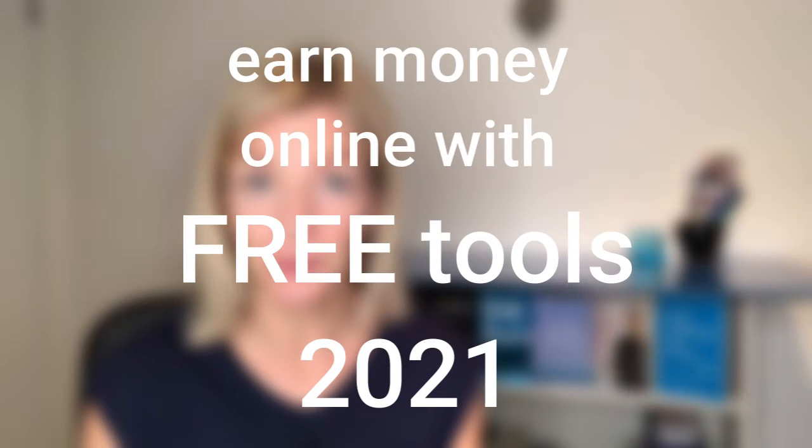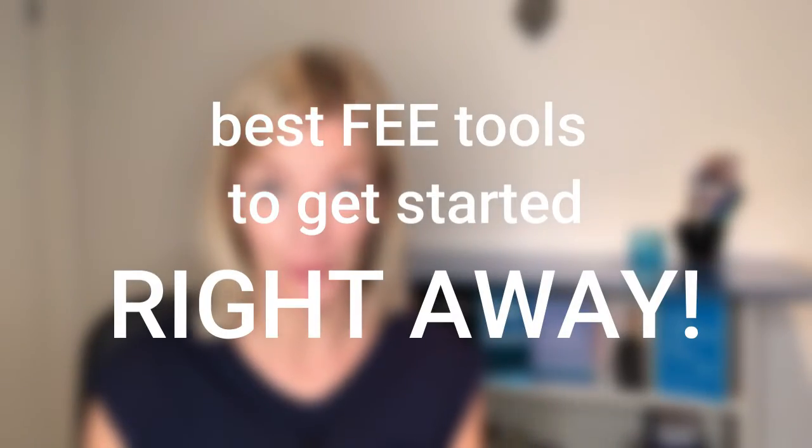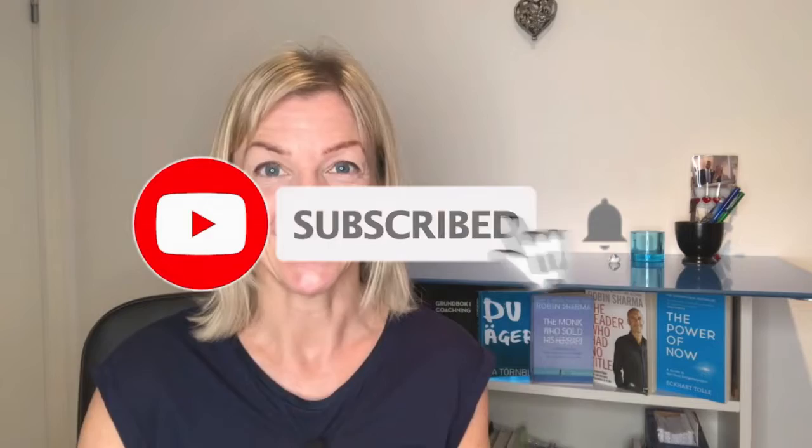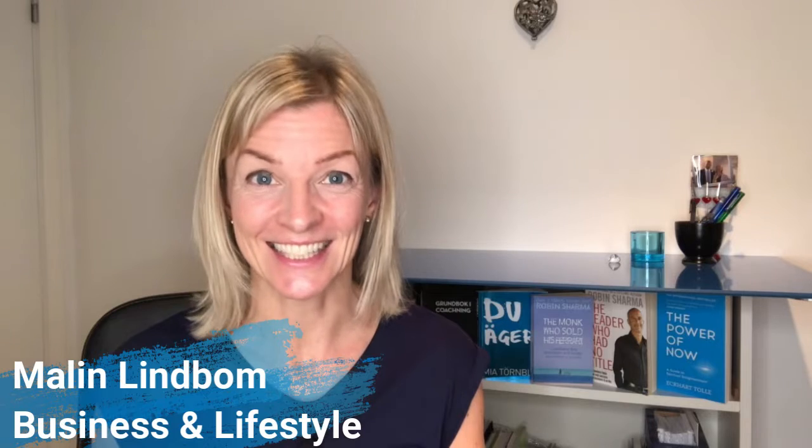If you're gonna earn money online with little or no budget, you need free tools and a strategy. Here are my best free tools for you to get started right away. Hey, I'm Marlin, here to help you create the business and life you deserve. Let's get started.